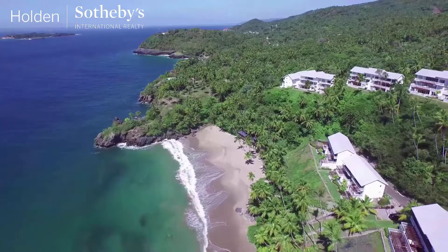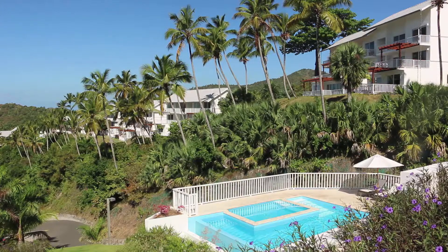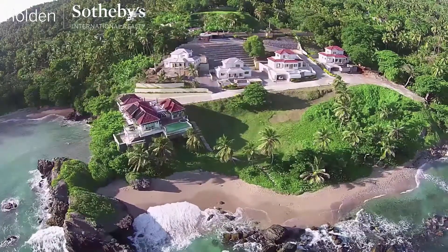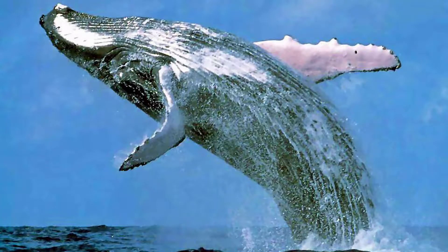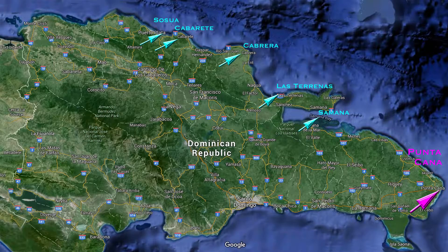The town of Samana is a perfect stopover for boats traveling from the United States to the rest of the Caribbean. This area is a great place to retire — the weather is nearly perfect all year long, and much of the area has hillside locations with tremendous panoramic ocean views. From January to March each year, large but peaceful humpback whales come by the thousands to visit the immense bay of Samana.